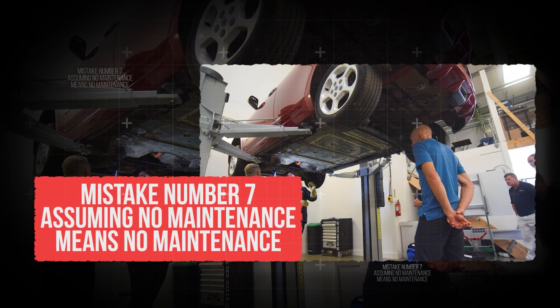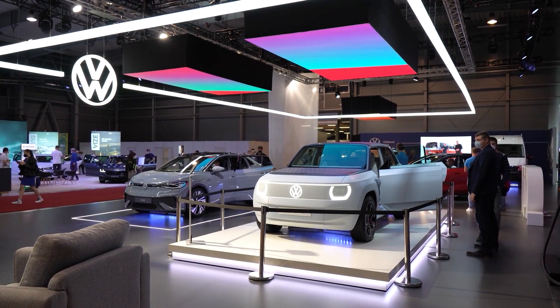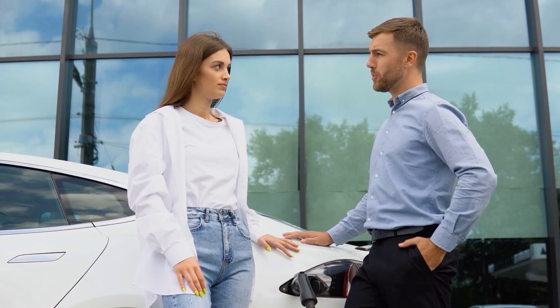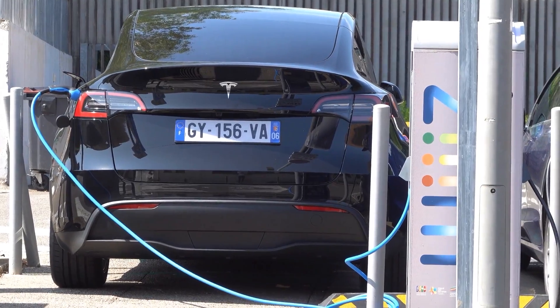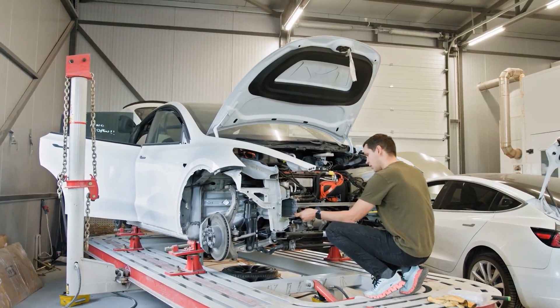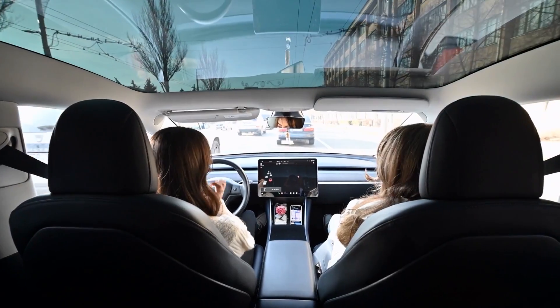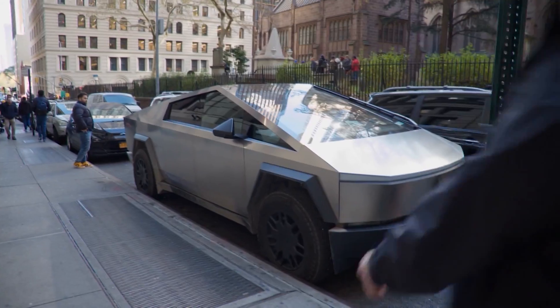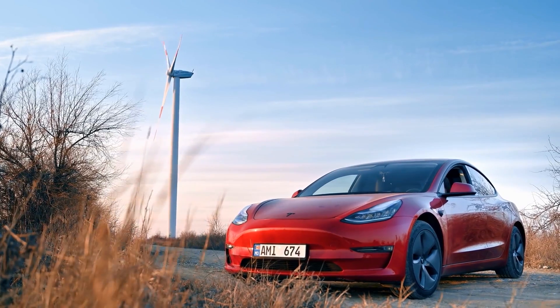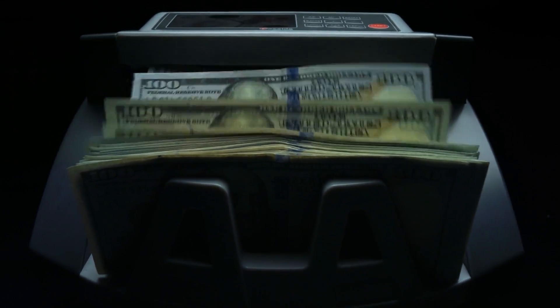Mistake number 7: assuming no maintenance means no maintenance. A lot of people buy an electric car thinking there are no more oil changes, no more trips to the mechanic. And that's true to a point — EVs don't need oil changes, timing belts, or spark plugs like gas cars do. But that doesn't mean they're maintenance-free. Owning an EV comes with responsibilities, and forgetting about them can cause problems down the line. If you ignore the small stuff, you could end up with some very big bills.